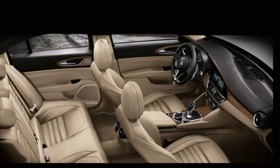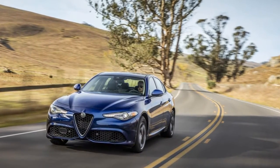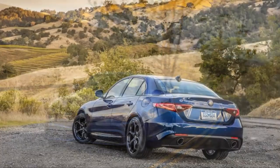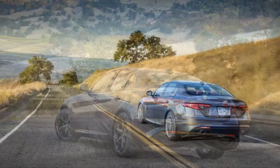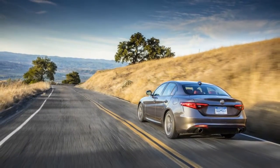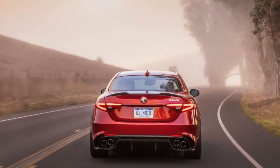The Giulia Ti piles on a few goodies like the 8.8-inch infotainment system and 18-inch alloy wheels, and it's also available with a full integrated navigation system, its own sport package with 19-inch alloy wheels and more aggressive seats, and a lusso package with upgraded leather and the choice of two wood interior trims.